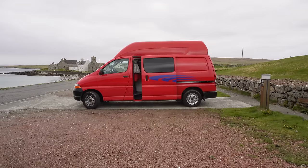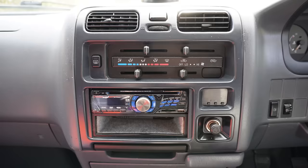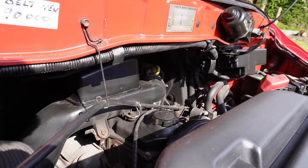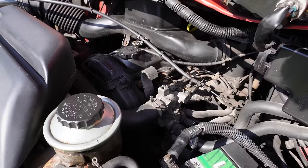This van is from 2001 and there's always a risk of having some maintenance issues when you buy an older van. I did expect that there would be a few things that would crop up, but overall the van is running really well and I'm very happy with it.